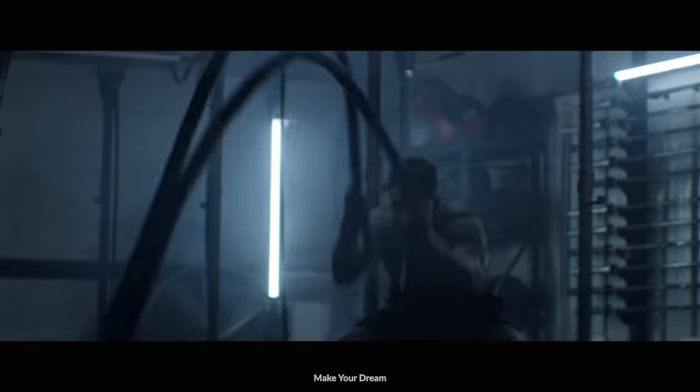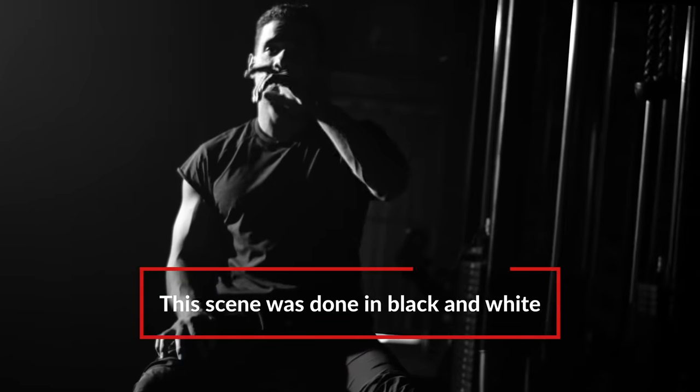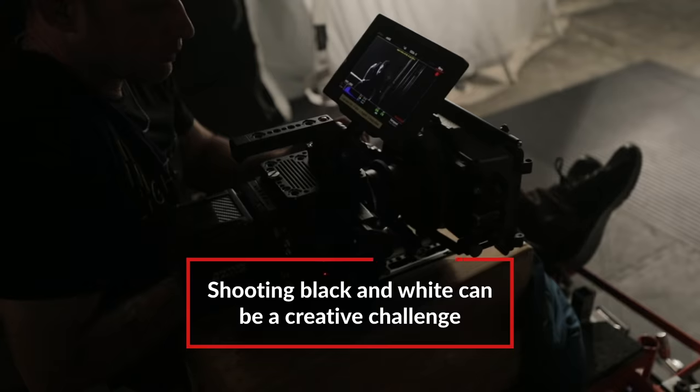What is the vibe we're going for? Sort of like a Nike or Adidas commercial — sportswear apparel, but with drama. This entire scene is in black and white. How come you chose to make it that way? I wanted it to be very dramatic. It's limiting in a way that's creatively challenging.